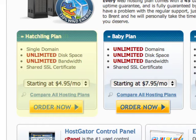In this case, we're looking at unlimited disk space and unlimited bandwidth for $4.95 a month. So that's worth it.